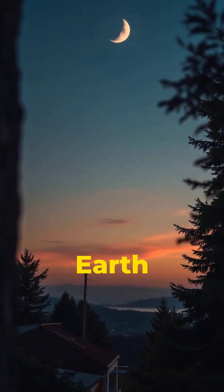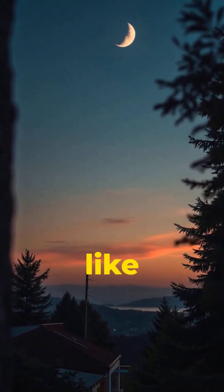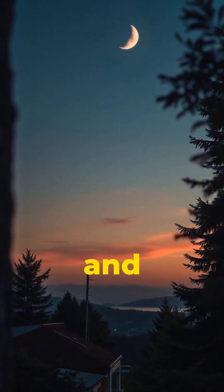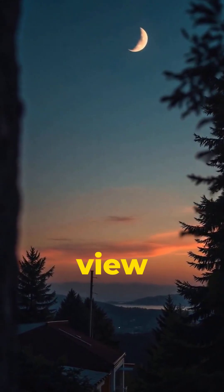As the moon orbits Earth, we see different amounts of its lit side, and that creates phases like full moon, half moon, and crescent. The shape doesn't change, only our angle of view changes.